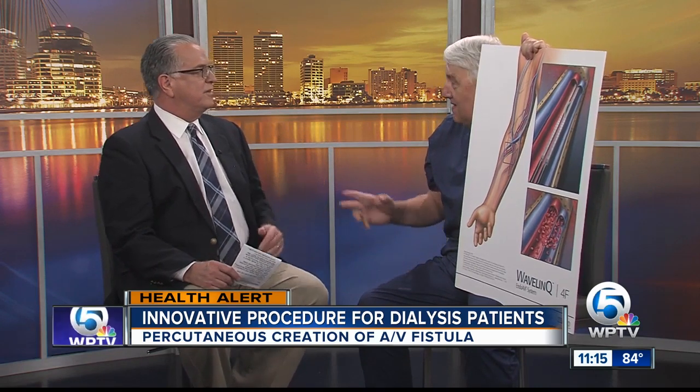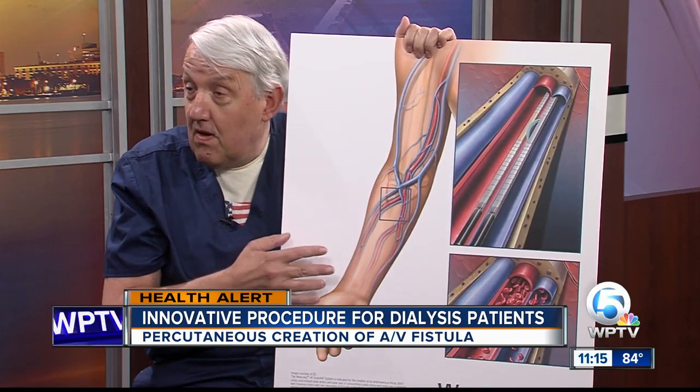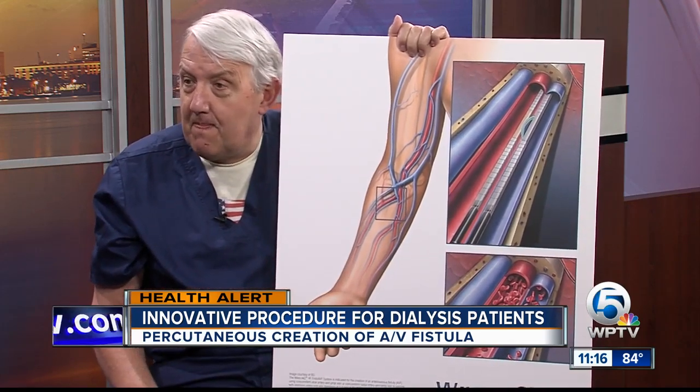Is it covered by insurance? Absolutely. Insurance carriers recognize that if something is less invasive, it's better for the patient — we've seen that with gallbladder surgery and aneurysm surgery, and now it applies to AV fistulas. It's a win-win.